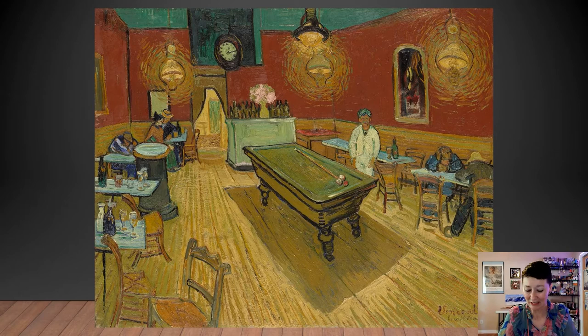Here are some quotes from Vincent. Let's see if they enlighten us. First, he says, quote, 'I have tried to portray with red and green this terrible human suffering.' And in this next quote: 'In my picture, The Night Cafe, I have tried to express the idea that the cafe is a place where one can ruin oneself, go mad, or commit a crime.'